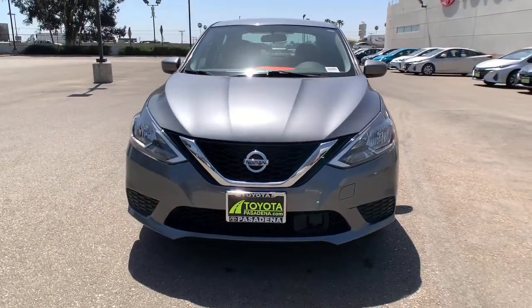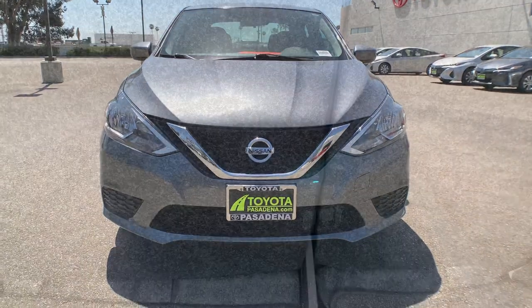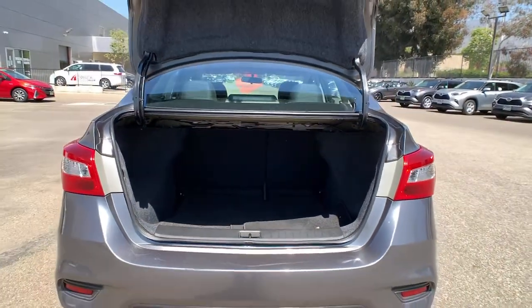Take a ride on the spirited side in this powerful Sentra. Crisp, modern styling meets sport suspension and precise handling to bring you an upscale mid-size sedan that puts the fun back into your daily commute.